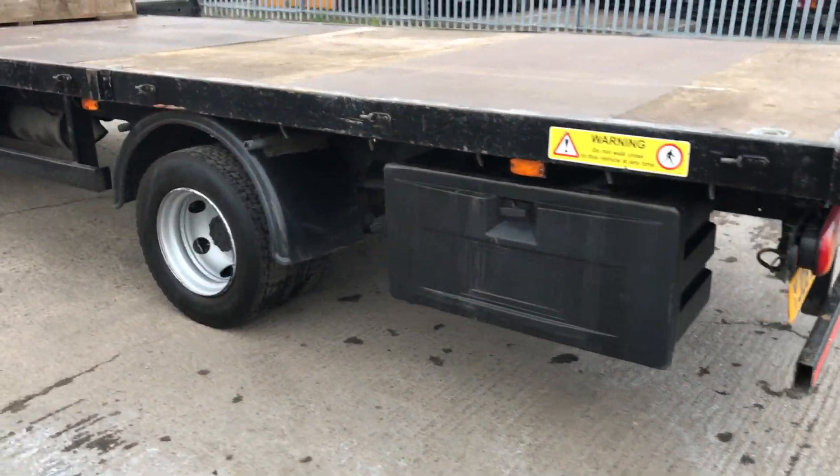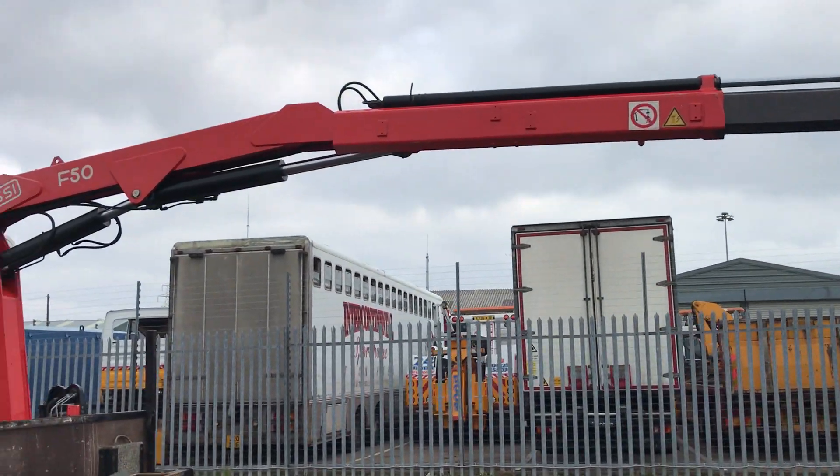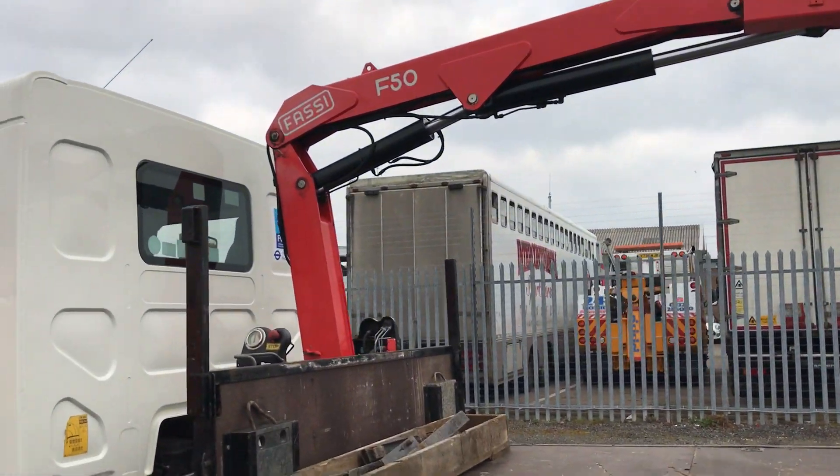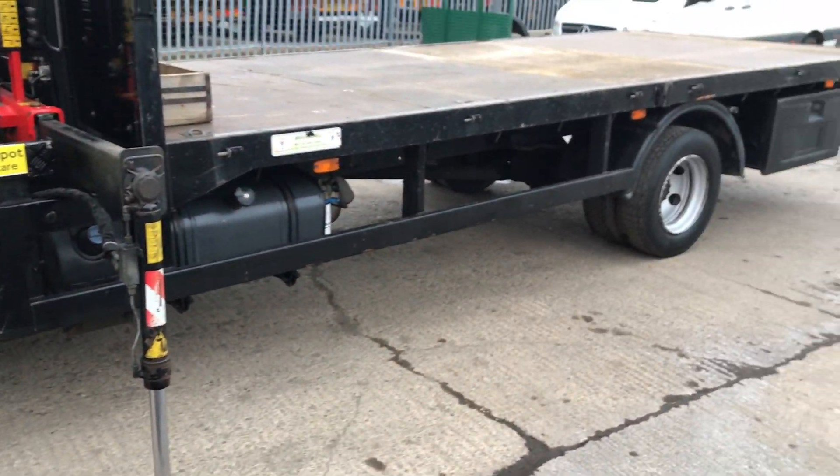Rear near-side locker box. The crane and the lorry are in good working order, no issues — ready to go straight to work.